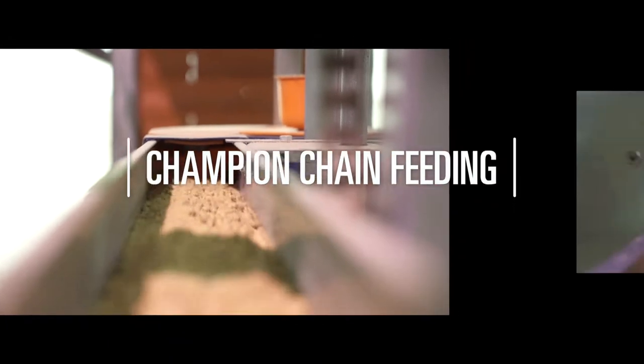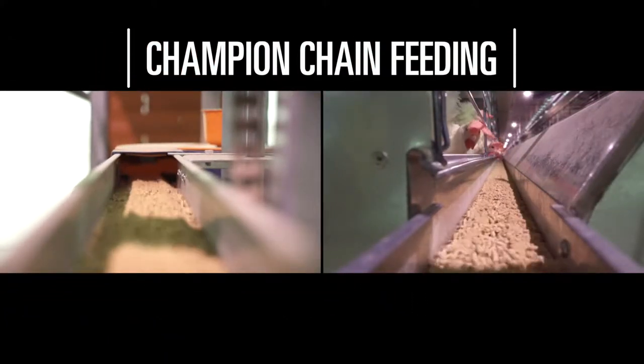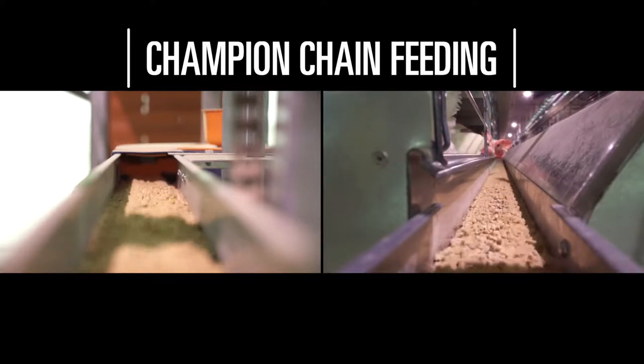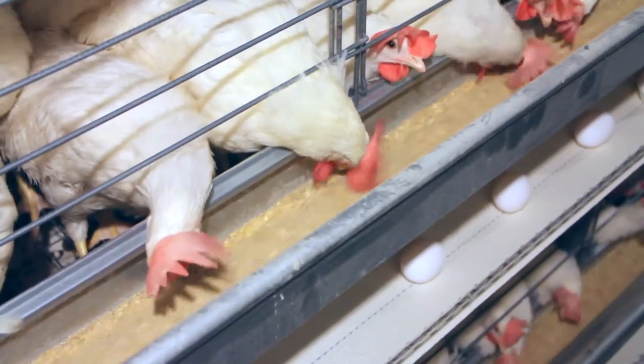The champion chain feeding system delivers a consistent flow of feed to the entire flock with plenty of space for each hen to feed when they are ready, resulting in a healthy and uniform flock.